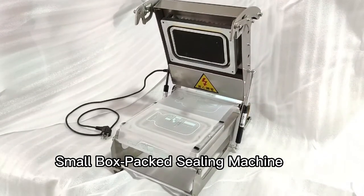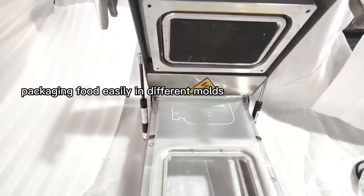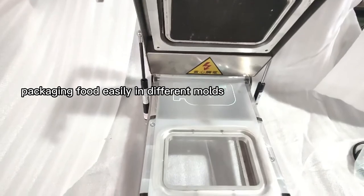Small box packed sealing machine, packaging food easily in different modes.